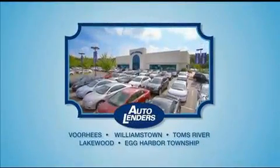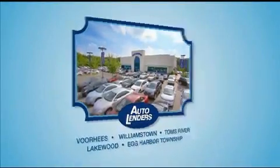See our low mileage, one-owner certified cars at any of our five New Jersey showrooms or at Autolenders.com.